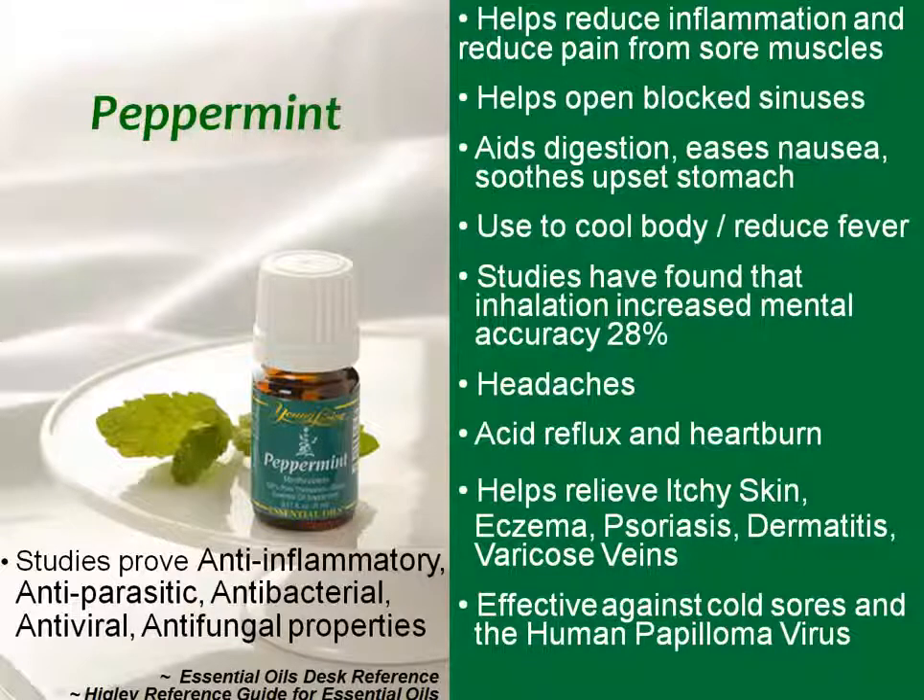Peppermint is also great for acid reflux and heartburn — just drink a drop or two in water. A quick safety note: if you ever get an essential oil in your eye, depending on the oil it will probably hurt a lot, but don't worry — you're not going to go blind and it's not going to harm your eye. Go quickly and get your carrier oil, put it all around your eye and over your eyelashes, and keep doing this until the burning goes away. Don't flush it out with water — water and oil don't mix, so it'll actually make it worse and spread it further. It might take five or ten minutes for your eye to feel back to normal, but it'll be okay.